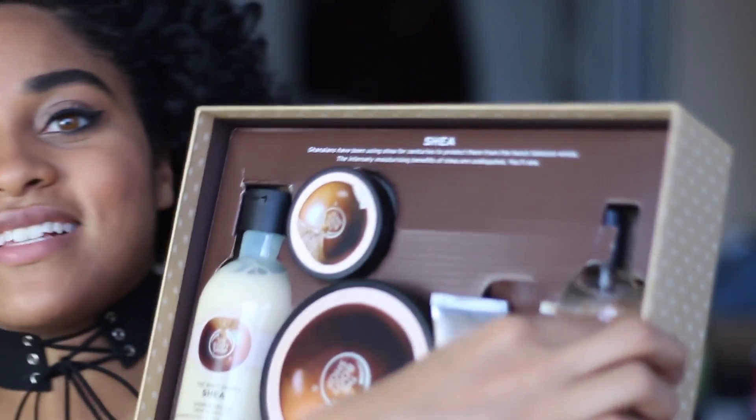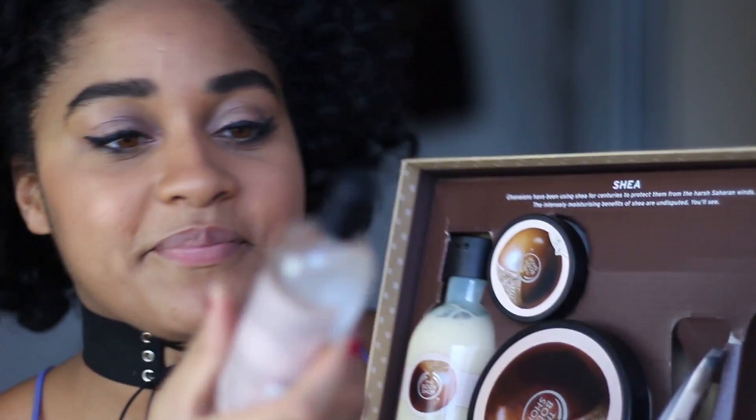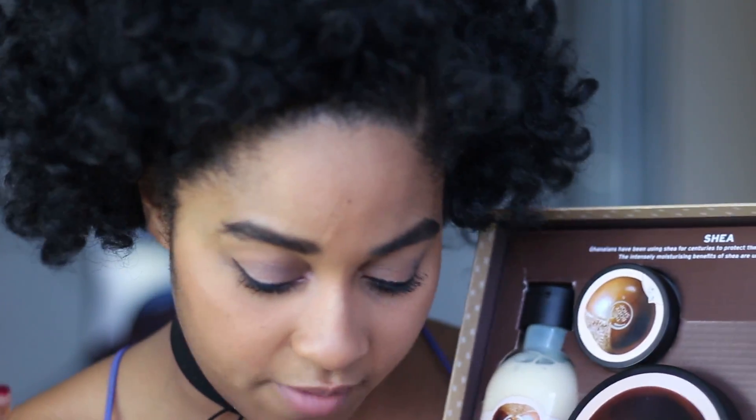This is the last thing in the little box. Let's see if I can get this in my frame — okay, she's stuck. Got it. I didn't even know they had this. I dropped my hand cream. This is The Body Shop Shea body mist with Shea extra.